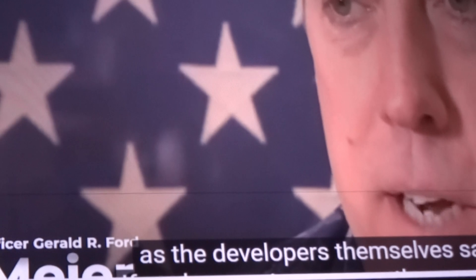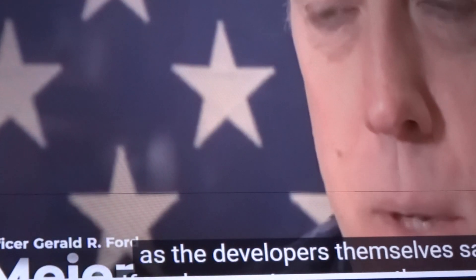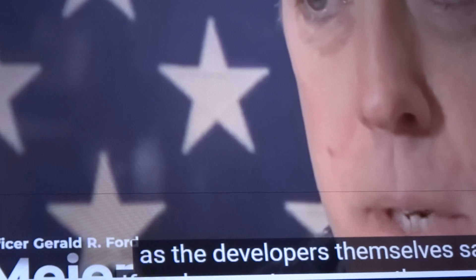As the developers say: "The foundation that we're building here today at Gerald R. Ford will last for the next 50-plus years. It will last throughout our lives. If we get this right, Gerald R. Ford will go on to be not just the most technologically advanced warship in the Navy, but the greatest warship in the Navy."